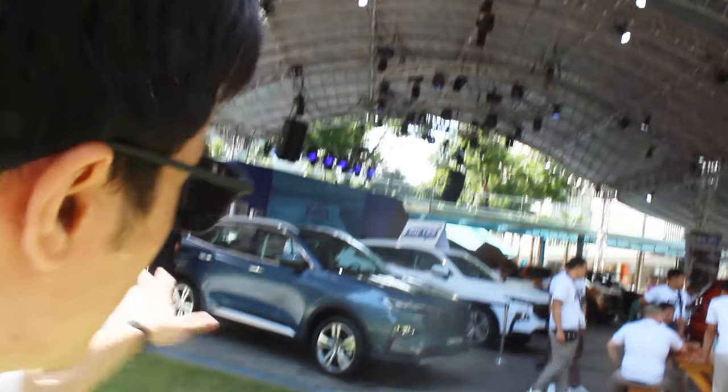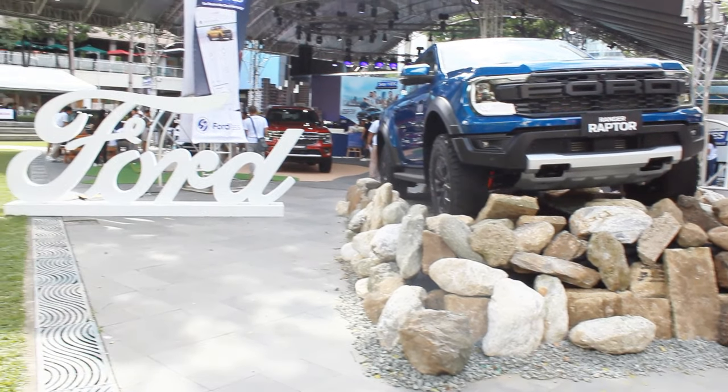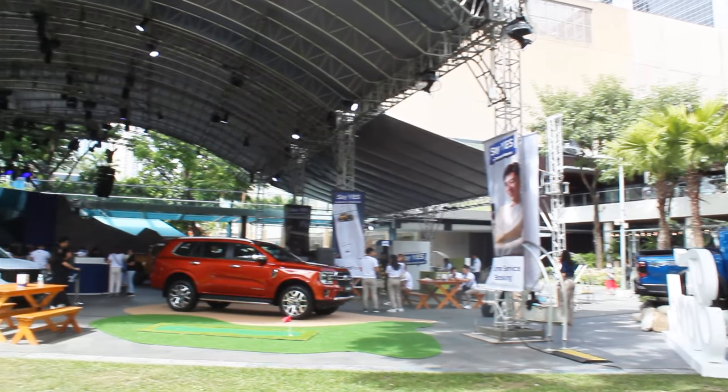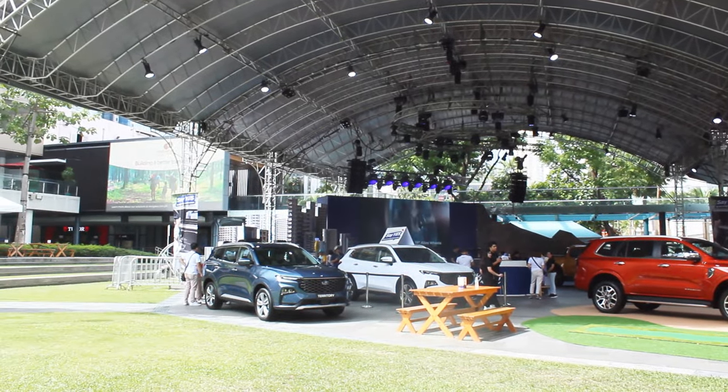Hello guys, welcome back to my channel. We're here at the final Ford Island Conquest event of the year at BGC Amphitheater. I was supposed to review something but decided to just cover the event, and I still had a lot of fun, so let's go check out the Everest Titanium.